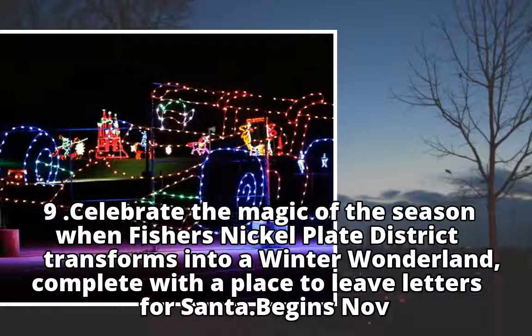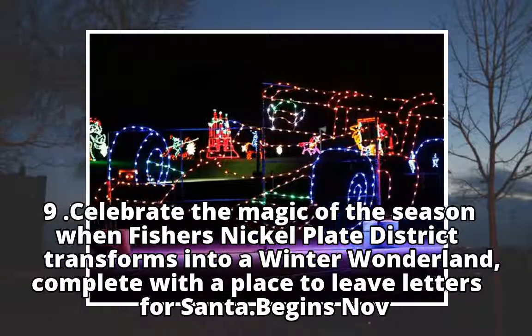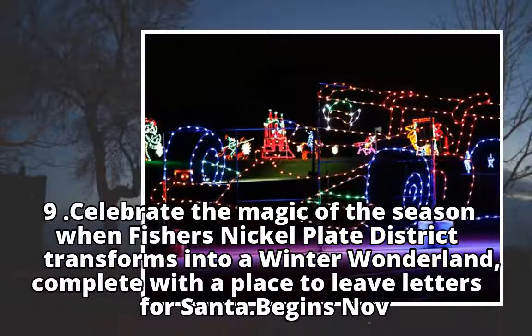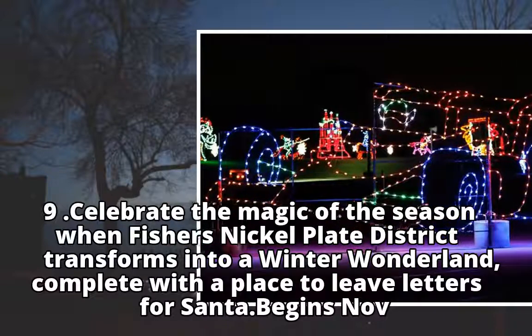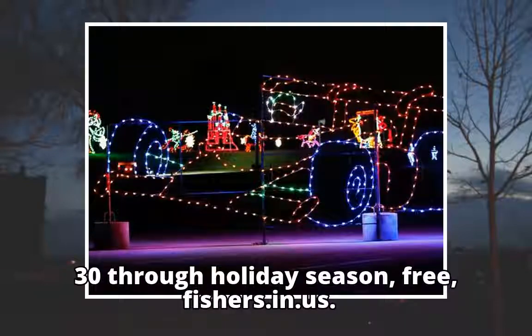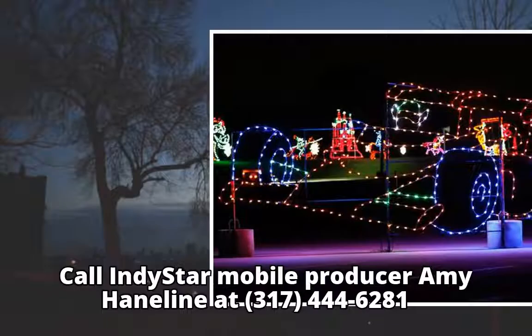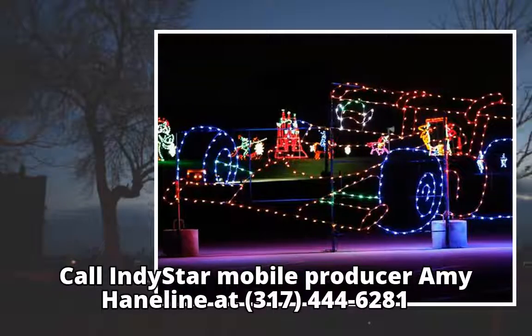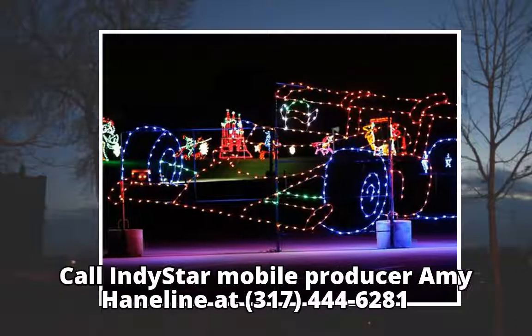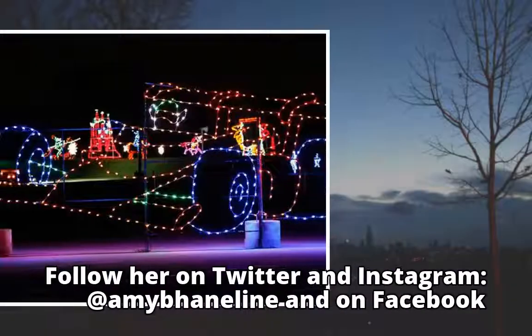Celebrate the magic of the season when Fishers' Nickel Plate District transforms into a winter wonderland, complete with a place to leave letters for Santa. Begins November 30 through the holiday season. Free. fishers.in.us.